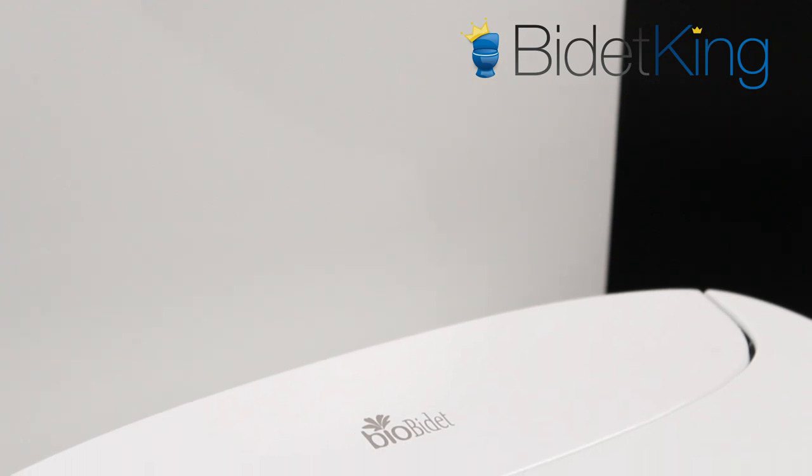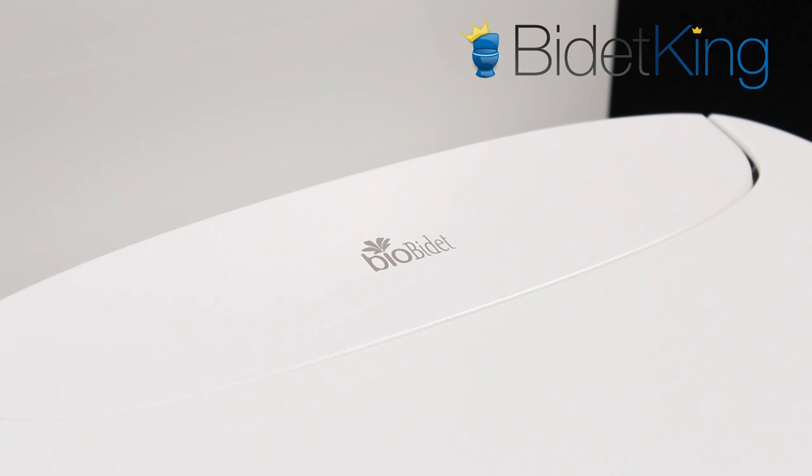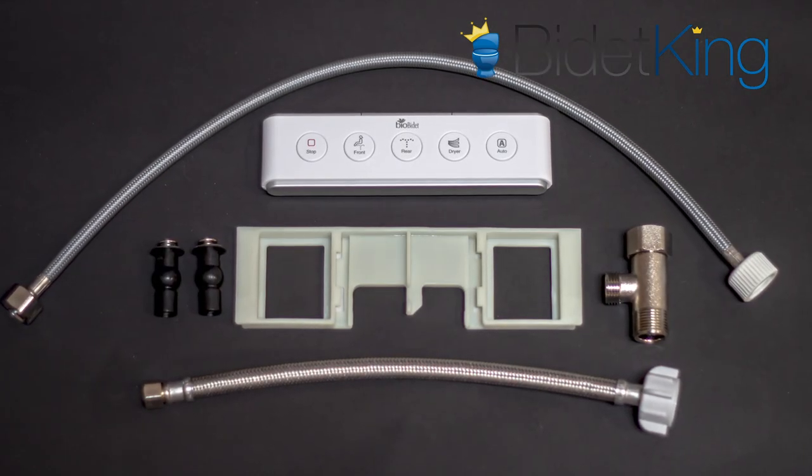The DLS is covered by BioBidet's premier 5-year warranty that promises an enhanced service level. Standard installation parts are included with the seat.